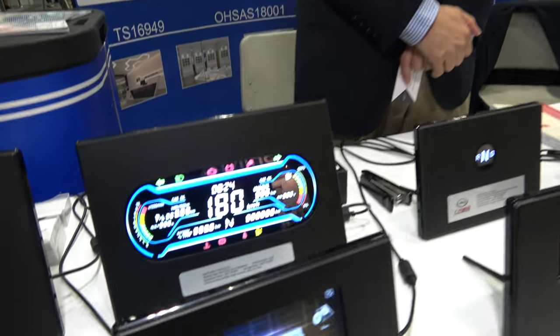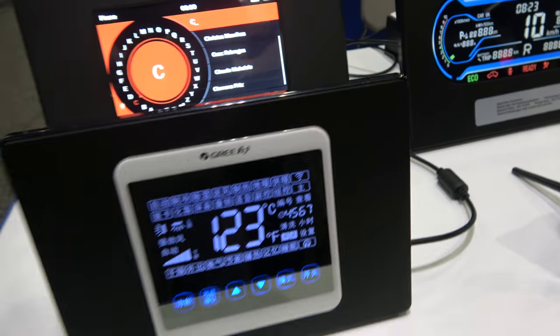Shenzhen Jinhua Displays. So who are you? I'm Vice President of Shenzhen Jinhua Displays. And here at the SID Display Week, you're showing a whole bunch of displays. And you make these displays in Shenzhen? Yes, we are manufactured.